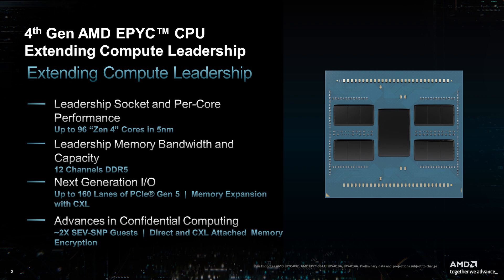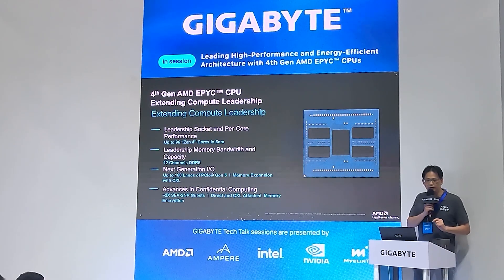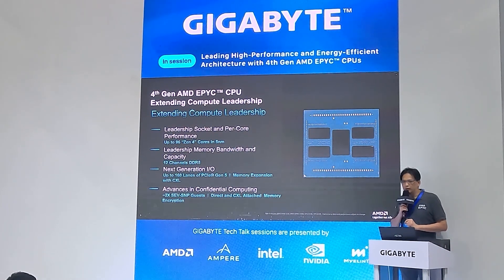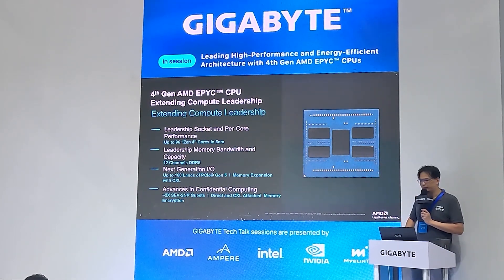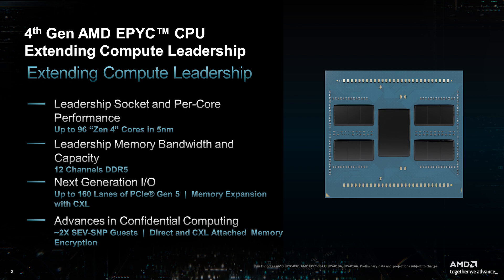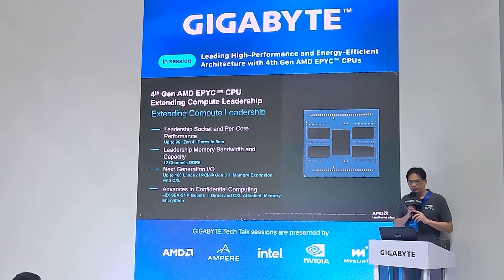We have several key bullet points. The first is leadership socket performance per core. This generation we offer up to 96 physical core count, delivering single-socket non-compromised performance. The Zen 4 core is manufactured by TSMC's 5nm process. For memory, we offer 12-channel memory bandwidth supporting 12 or 24 DIMMs.